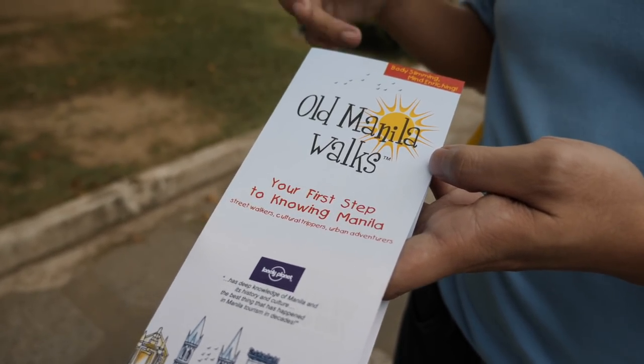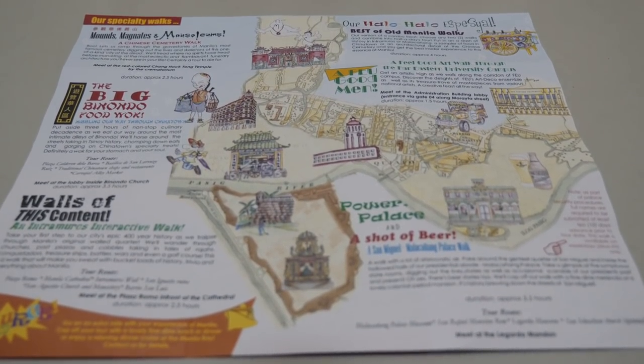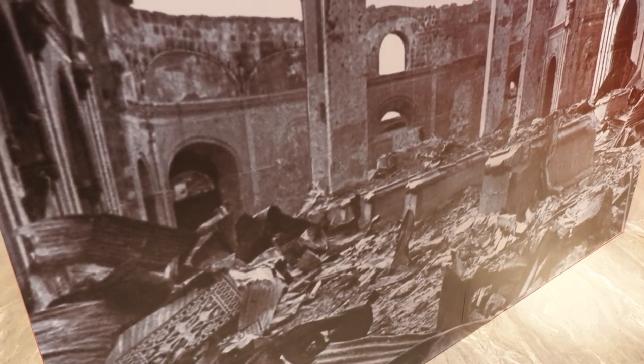We've just come inside the Manila Cathedral — it's such a beautiful and grand place, you can see how enormous it is. There's actually a wedding about to take place in about 30 minutes. Ivan was telling us this is the eighth rendition of this cathedral because it has been bombed and destroyed so many times, and they've had to rebuild it each time. When you walk in, like any cathedral, there's just something — this echo, it's difficult to explain, but it's a really grand and amazing spot.